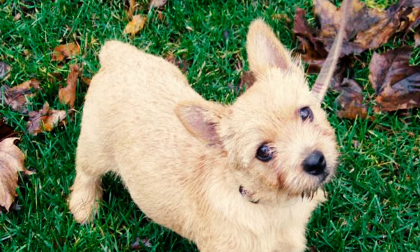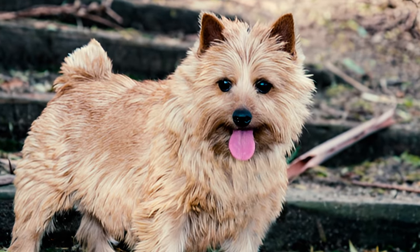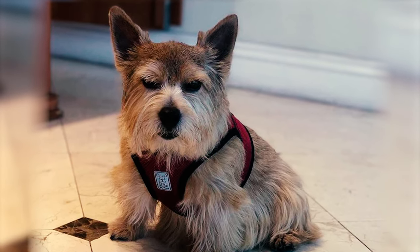Number 30: Nowadays, supporters of tail docking believe that working Norwich Terriers should have a docked tail to reduce the risk of injury when extracting them from a hole after hunting. They also think it just makes the breed look better.